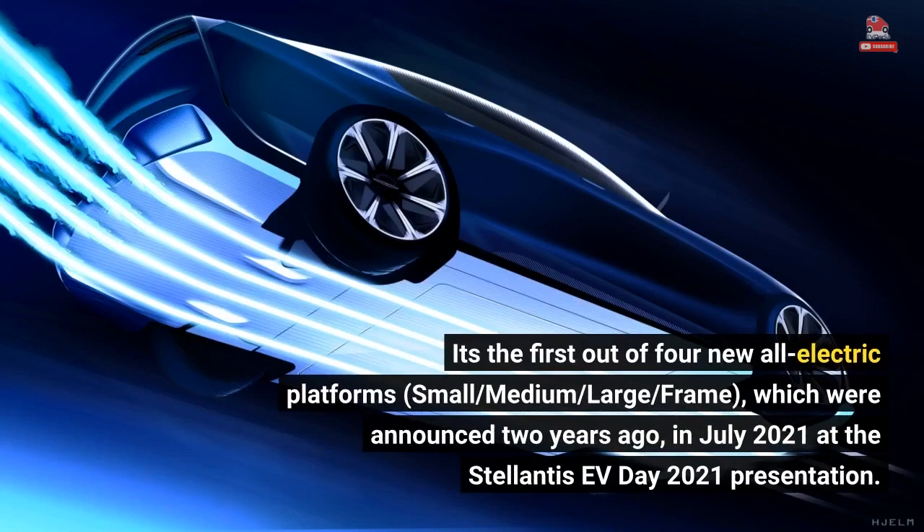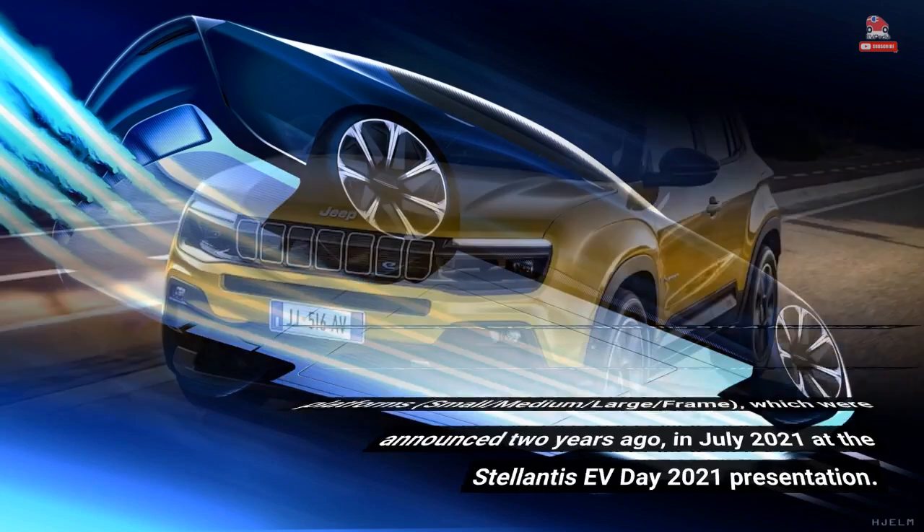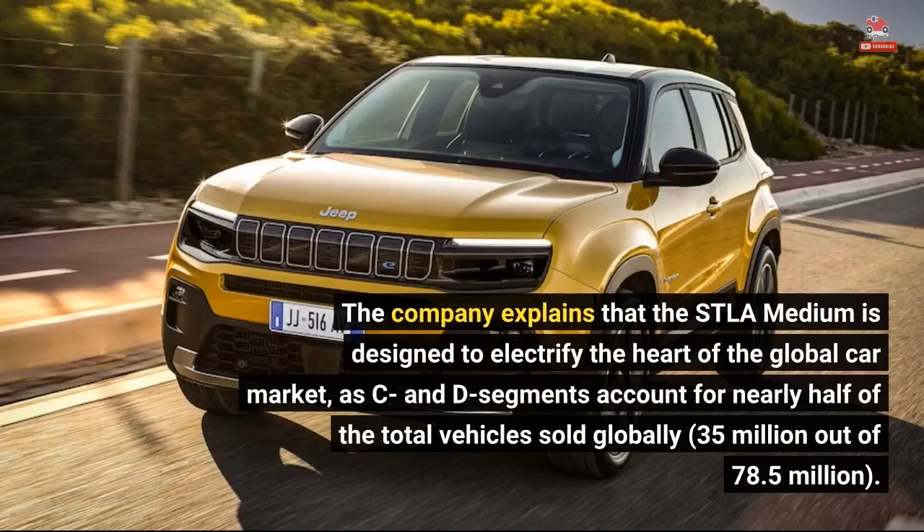It's the first out of four new all-electric platforms — small, medium, large, and frame — which were announced two years ago, in July 2021 at the Stellantis EV Day 2021 presentation. The company explains that the STLA medium is designed to electrify the heart of the global car market, as C and D segments account for nearly half of the total vehicles sold globally: 35 million out of 78.5 million.